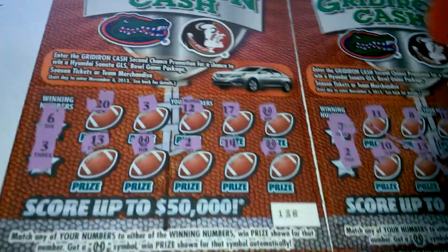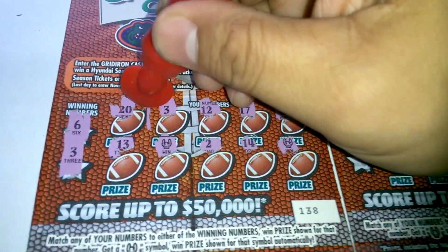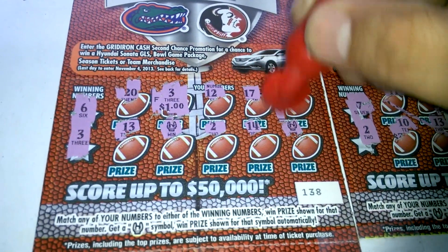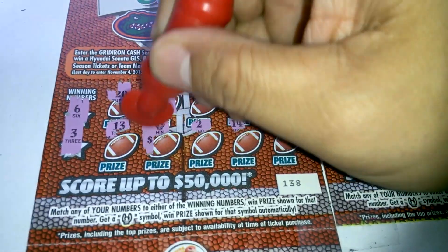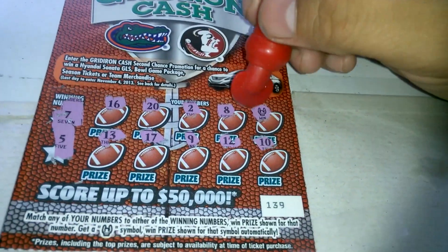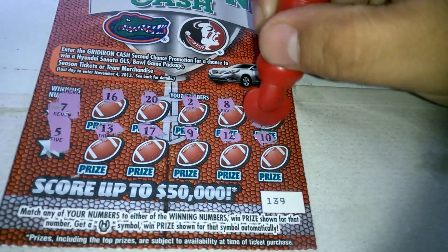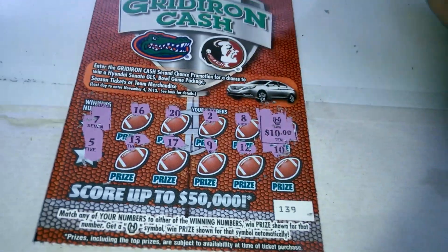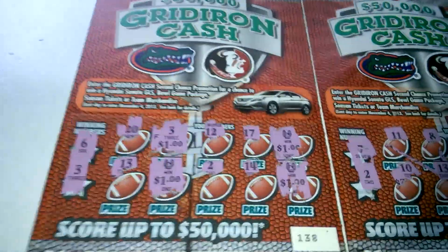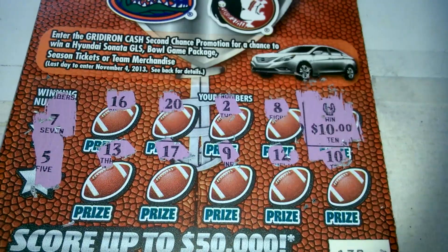We'll start off with this one — probably $4. Behind the 3: $1. Referee: $1, $1, $1, and $1. So we got $4 — that's the F sticking out. And this one, just the referee: $10. Nice. $14 back out of $10 — a profit. Until next time, later.